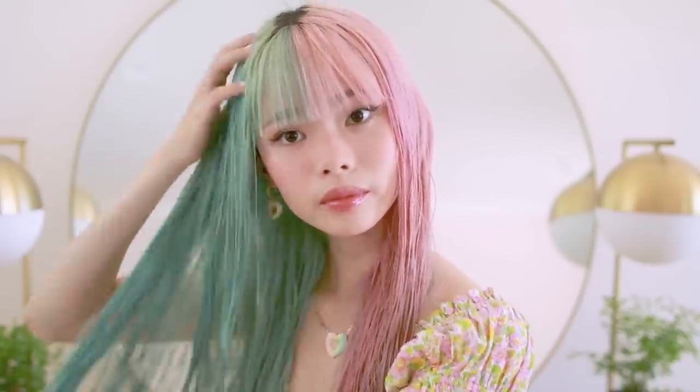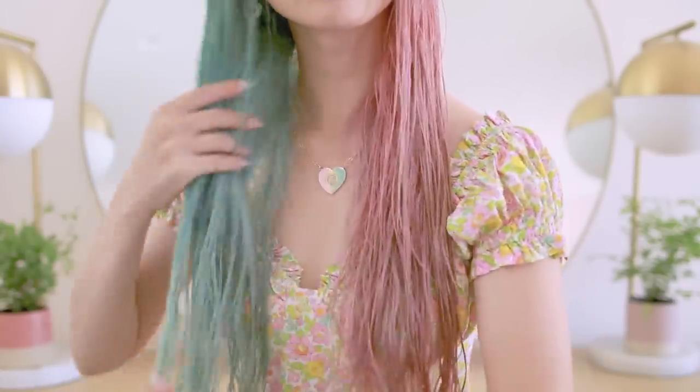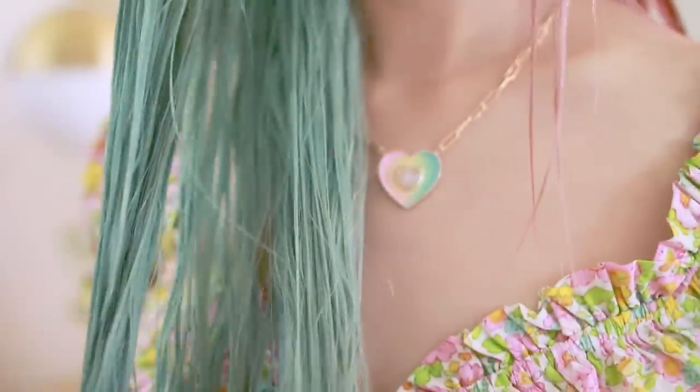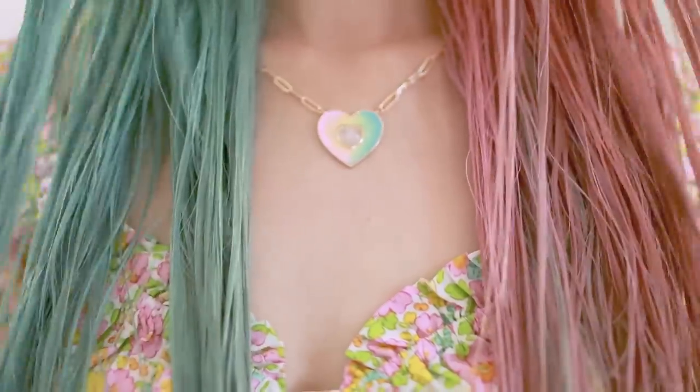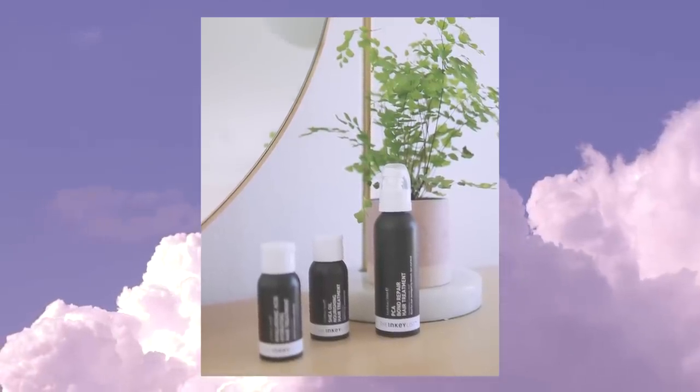It has innovative Bond Building technology that protects, strengthens, and helps repair damaged hair. The results are that my hair looks healthier, less damaged, smoother, and less frizzy. I already naturally have very frizzy hair — you just don't often see it on camera, but it is something I struggle with a lot of the time. These three products from the Inkey List definitely help with that.